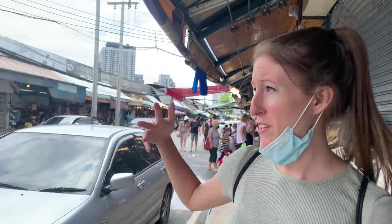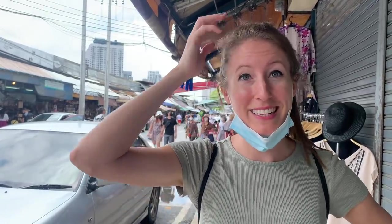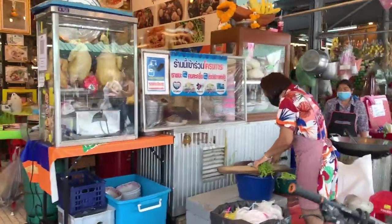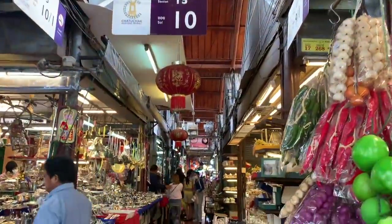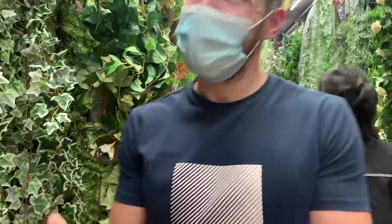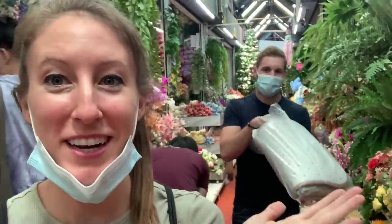You can see behind us it goes on forever and we haven't even gone inside the market yet — there are alleys between all of this and it goes on forever. We still have to go to the animals, which are a little farther away. You can't see everything in one day. What a jungle of fake plants — I love it! I want the apartment to look like a flower jungle.